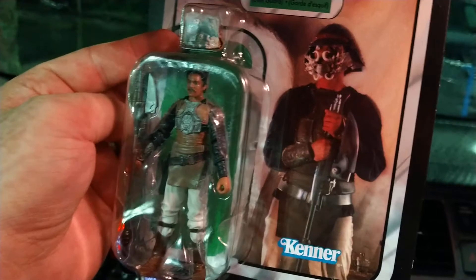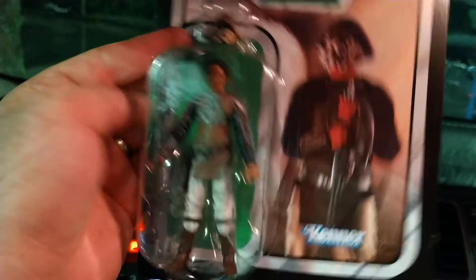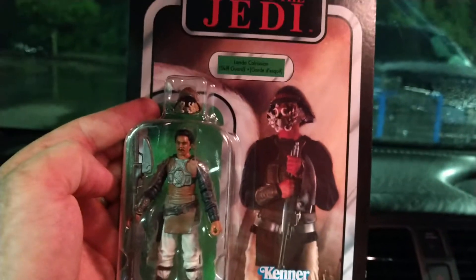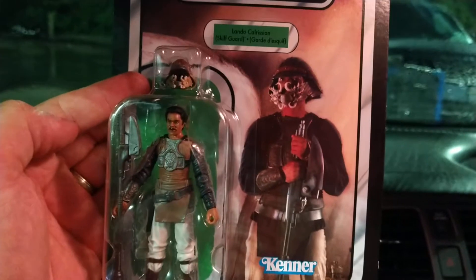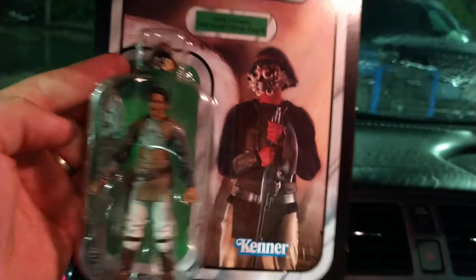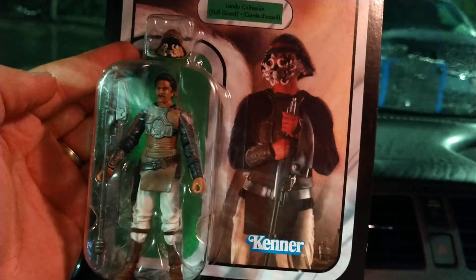I've got the Jabba's Palace little playset thing, so he would go great in that. There was also an Incinerator Trooper in there — I was really hoping that would have been on clearance but it wasn't. It was regular price, like twelve seventy-three, which is a weird price when all the other figures are twelve ninety-three or ninety-six.